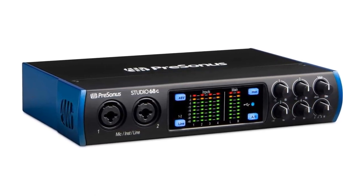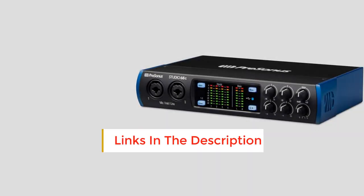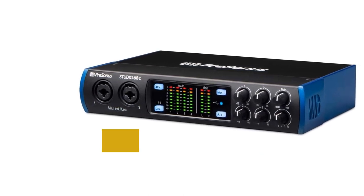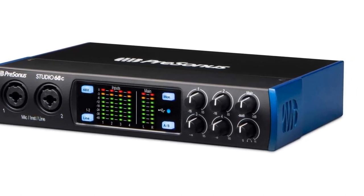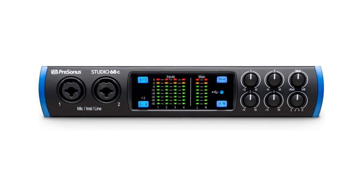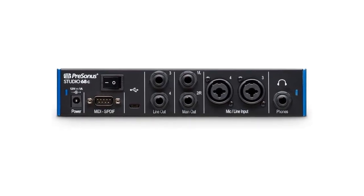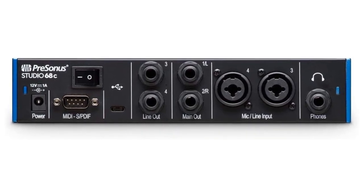Compatibility: PC, Mac. Connectors: 2x XLR, 1/4 combo mic/line, 2x 1/4 main out, 2x 1/4 line, 1x 1/4 headphones jack, 1x USB Type-C, 1x DB9 MIDI in/out. Software included: Studio One Artist, Studio Magic Plug-in Suite. Phantom power: Yes. Microphone preamps: four. Other features: level metering screen, loopback channel. The PreSonus Studio 68C is a decent audio interface to step into the music production world. It is fairly priced with good audio quality, great drivers, and enough versatility for any home studio project.